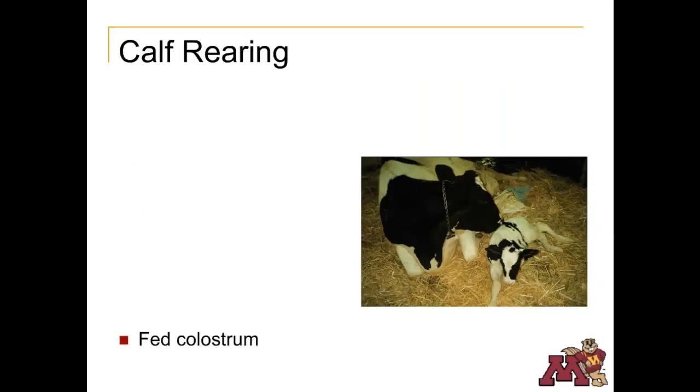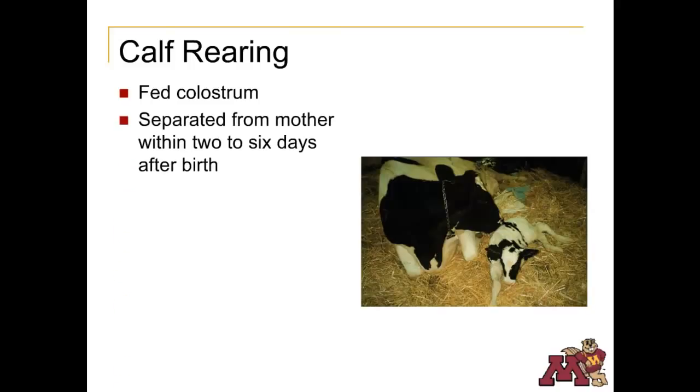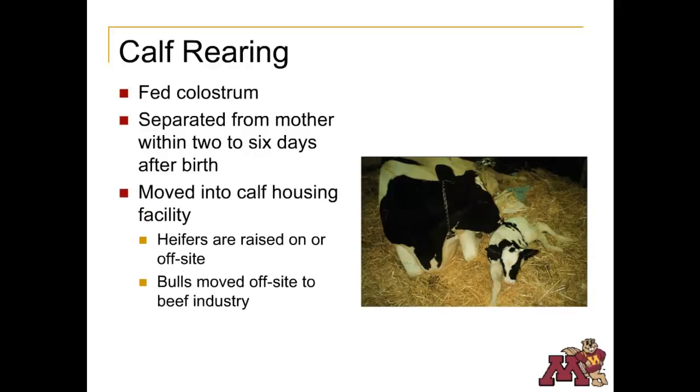Most dairy producers feed calves colostrum immediately after birth. The calves are removed from their mothers as soon as possible, typically within 2 to 6 days. Removing the calf from the cow prevents the spread of disease from mother to baby. Newborn calves are then moved to a calf housing facility. Most bull calves are sold immediately and enter the beef industry.